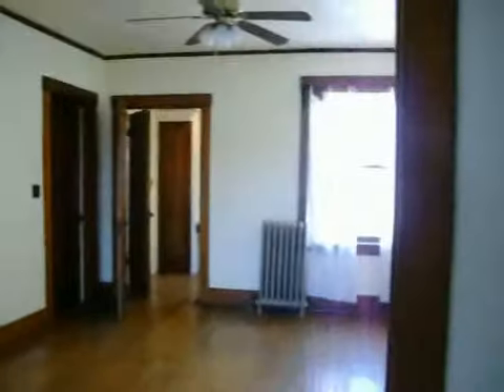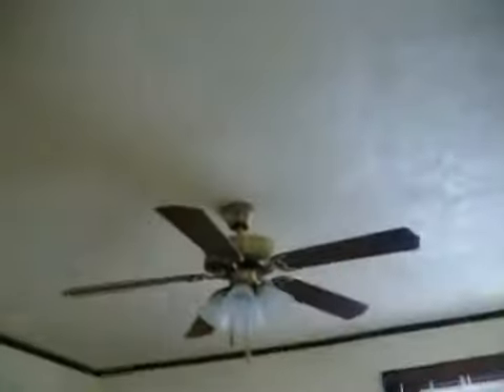This is the doorway to the bedroom. The bedroom also has wood floors. It is spacious and has a light and ceiling fan, as does the living room.